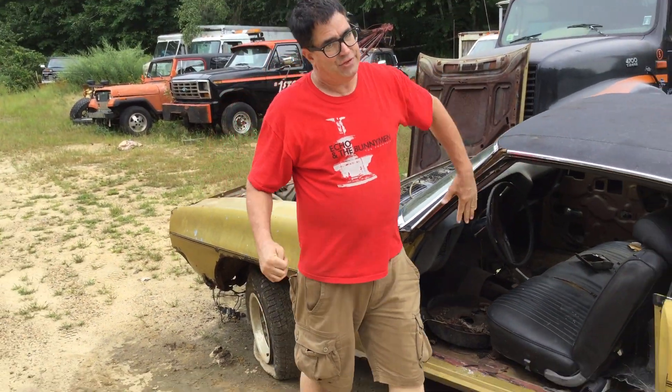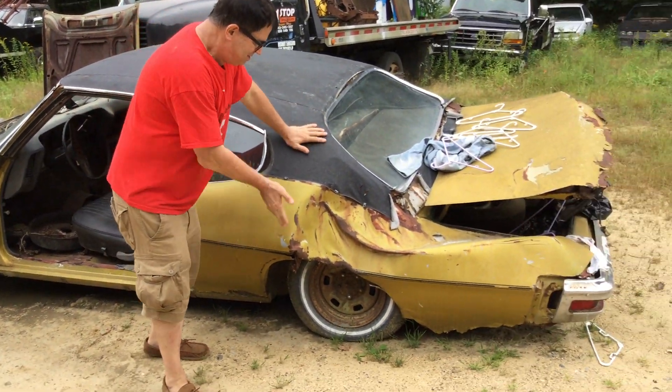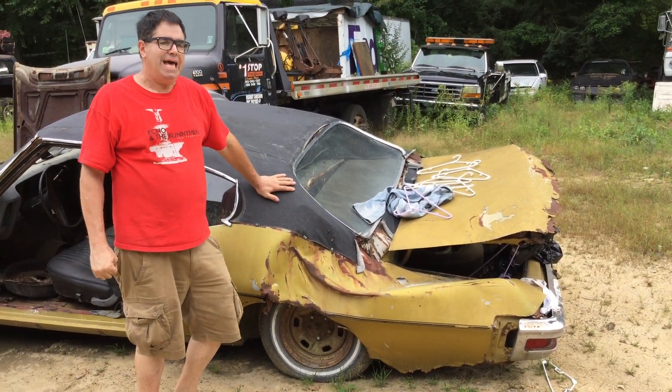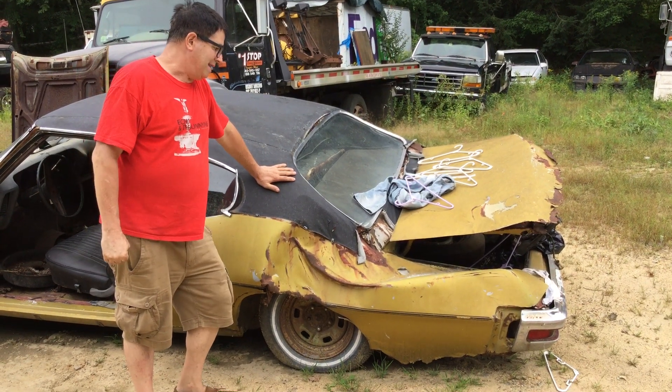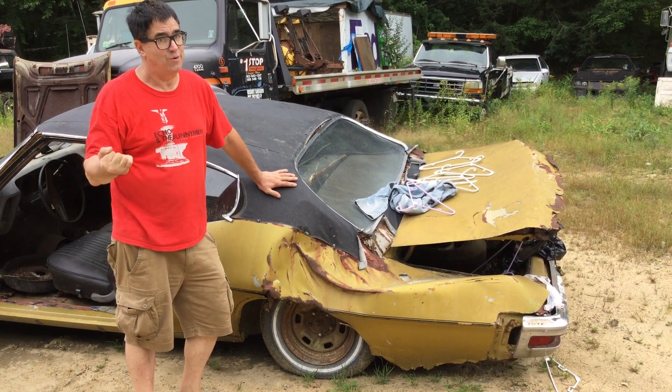But the good news ends there. The bad news is all about this — this car was part of the 2011 Massachusetts tornado event that pretty much put the end to this T37, three-speed or not.